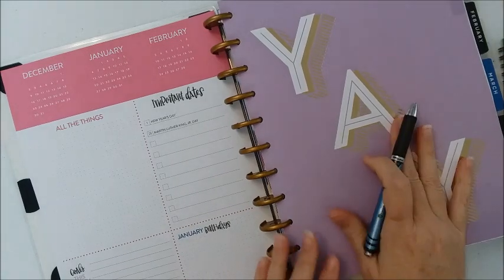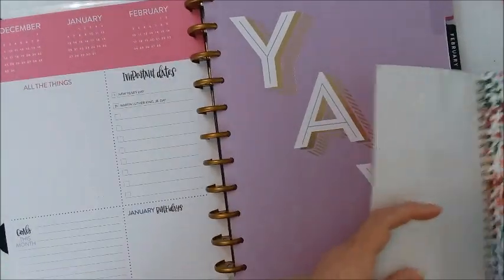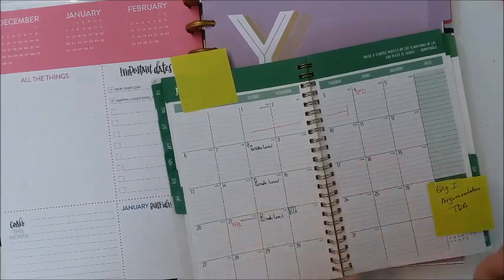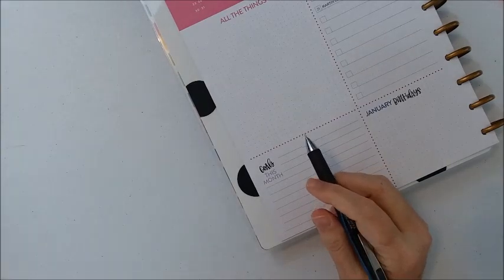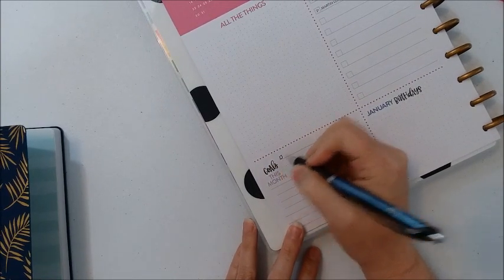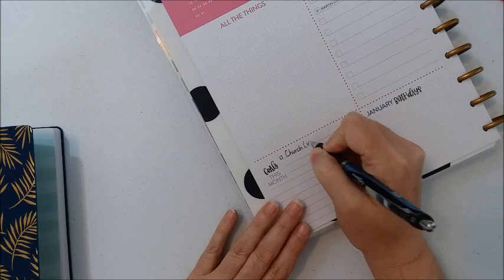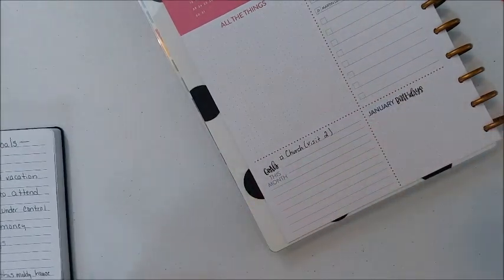First up is January, looking for any important dates and some of the goals I want to accomplish this month. I want to double-check January to make sure I don't have anything — and I really don't have anything planned for January at this point. But I can list some of my goals of things I want to work on. One goal I'm going to put in here is to visit at least two churches in January to start working toward that goal.